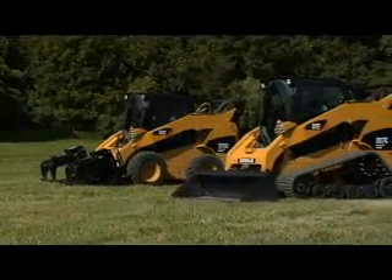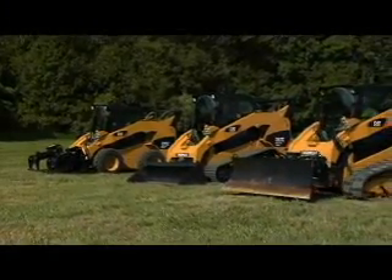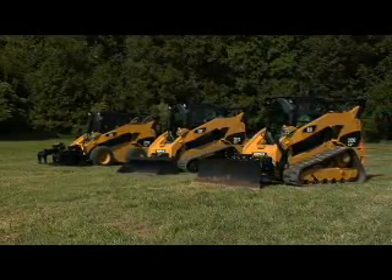CAT dealer finance and lease options help you match your payment plans to business needs. Only your CAT dealer offers so many options in equipment, rental, dealer support, and financing to help you build your business and your bottom line.